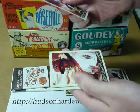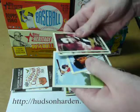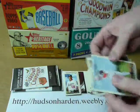Abe Lincoln, Justin Upton, Carlos Guillen with a regular back mini, and Kevin Youkilis.